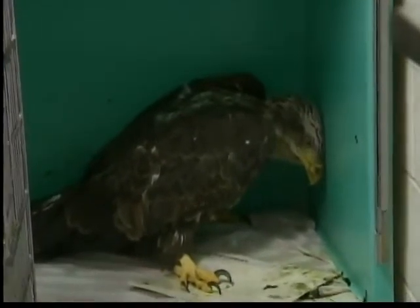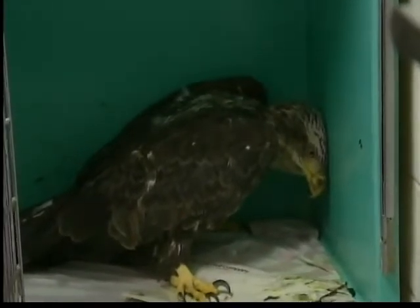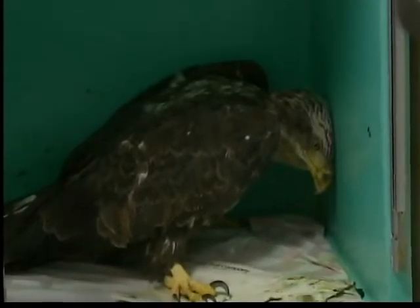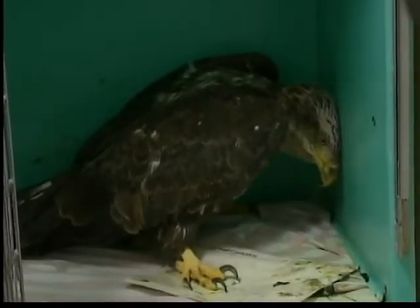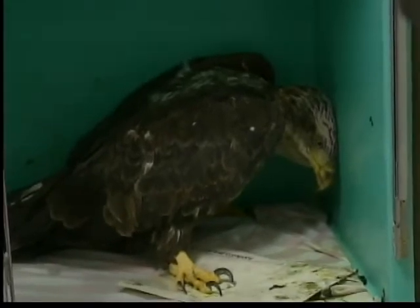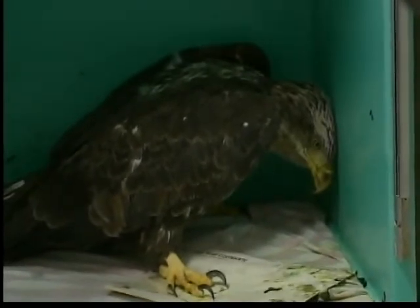This is a bald eagle, a female, that was found recently around the Ocanto area. At first when she came in, we thought that she was hit by a car, but upon presentation she is showing signs of lead poisoning. What happens is the eagles will find carcasses to feed on, and if there's lead shot or other items in there, they can ingest the pellets, and it can make them very ill and very thin — to the point where you're able to actually walk up to them.